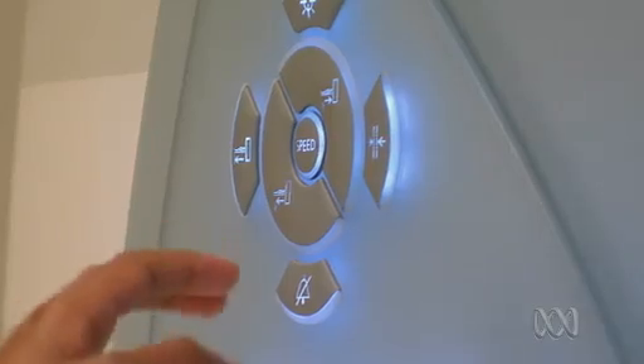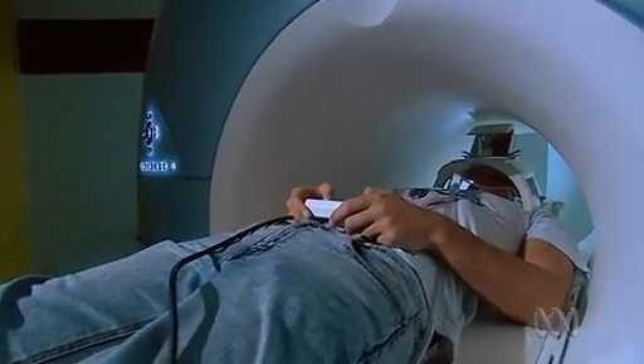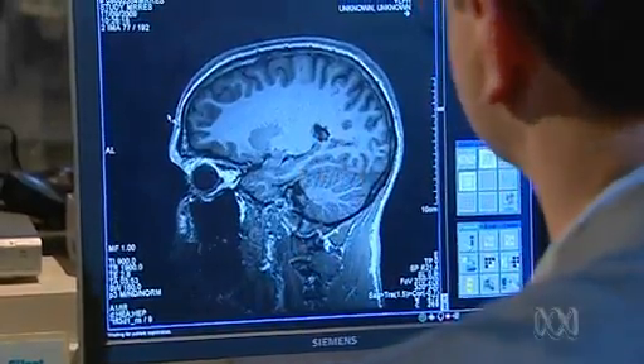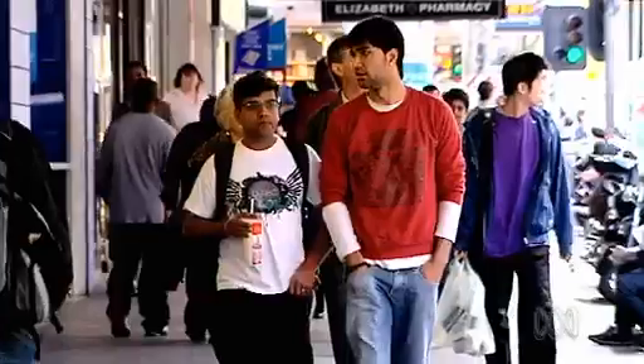Dr. Philip Harris is particularly interested in knowing why people make impulsive decisions. We conducted some functional magnetic resonance imaging research, and by doing that, we were able to see which areas of the brain were actually involved in that decision-making process. This research has broader implications for other choices we make in everyday life. Addiction-related issues are very much drawn on these same processes — my choice of whether I will have that cigarette now or abstain, or whether I'll have that hamburger or a healthy meal. It's that same basic process of choosing the immediate reward versus something that's better for me later on.